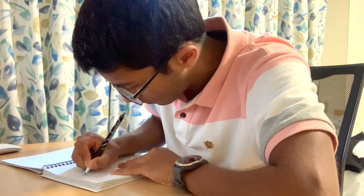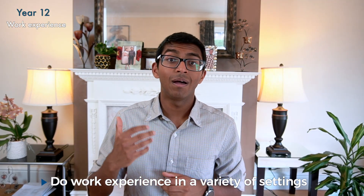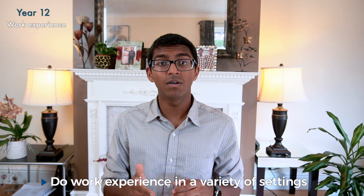I put work experience in the year 12 section because some hospitals specify you have to be over 16 years old. Work experience is important because it gives you the closest insight into what the medical environment is like and whether you could see yourself doing it in the future. It's important to keep a diary of what you did and your reflections, as this forms a large chunk of your personal statement. As a guide, I did about two weeks worth. My top tip is to try work experience in a variety of healthcare settings, to understand how the healthcare system works together and the diversity of careers within medicine.